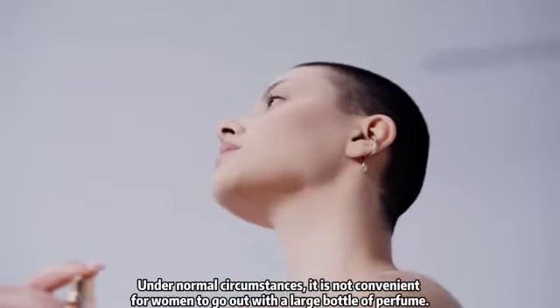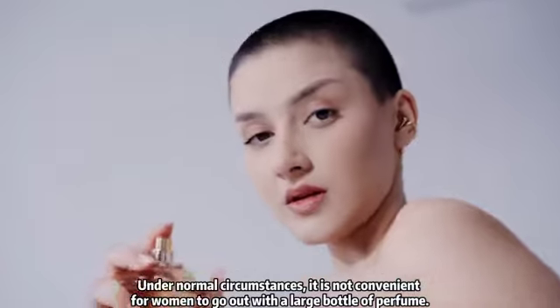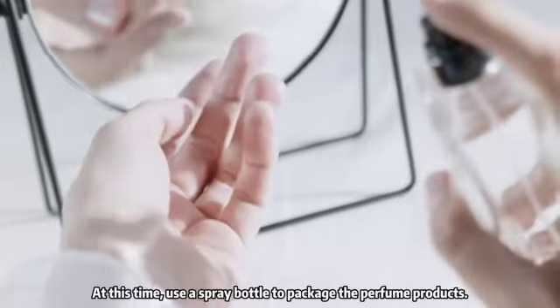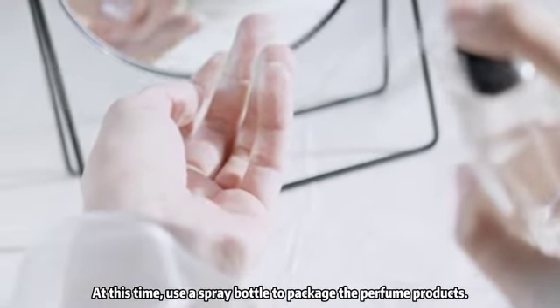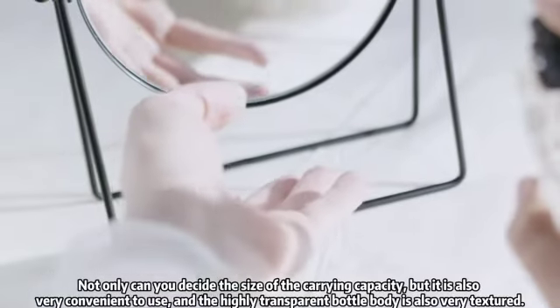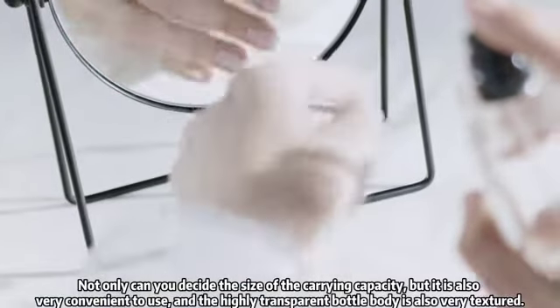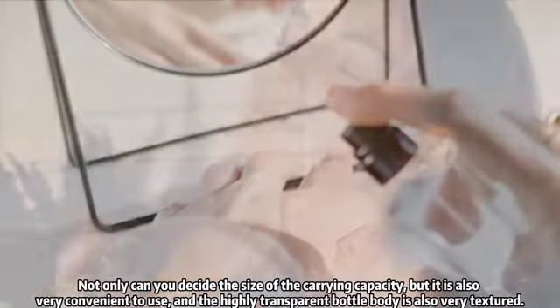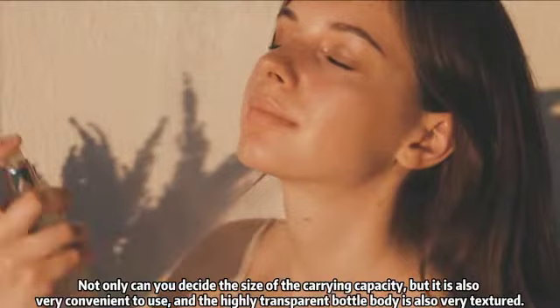Under normal circumstances, it is not convenient for women to go out with a large bottle of perfume. At this time, use a spray bottle to package the perfume product. Not only can you decide the size of the carrying capacity, but it is also very convenient to use, and the highly transparent bottle body is also very textured.